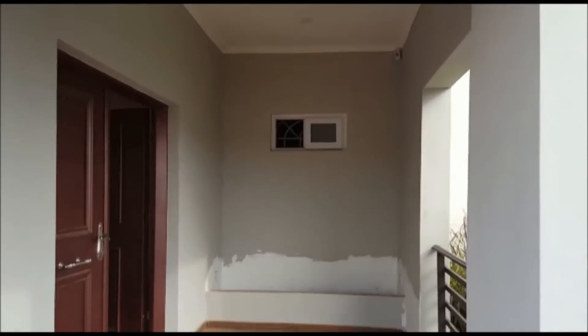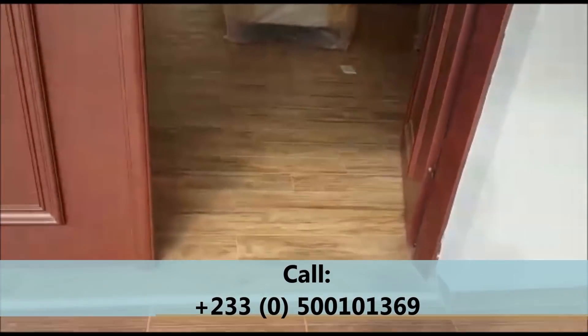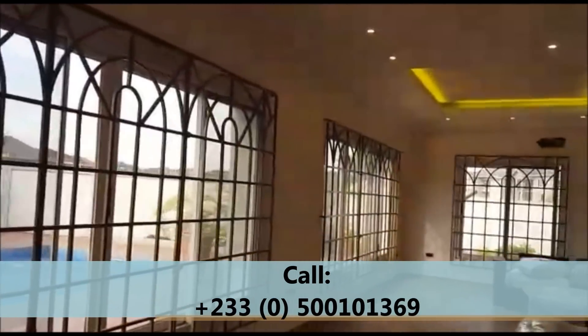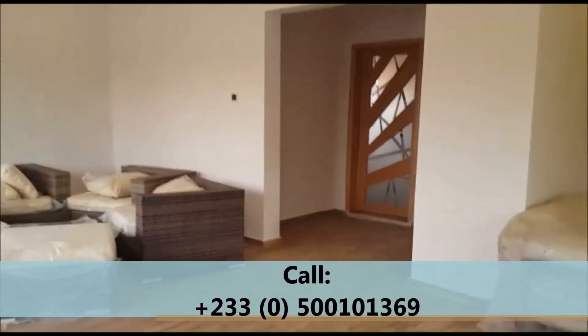Let's enter the house and see what it has in stock. This is a four-bedroom tri-level house. A security feature in this house is that a sensor will be put in place where, when you touch the door or the windows, it will go off to show that there is someone in the house. This is your living room.